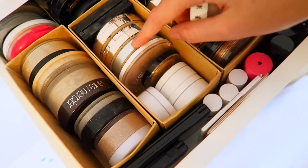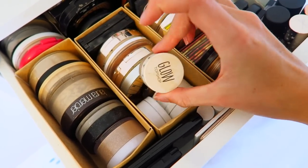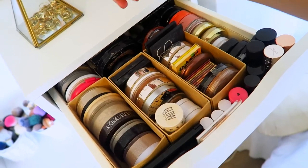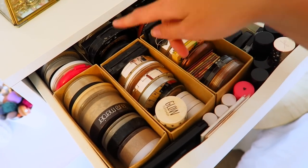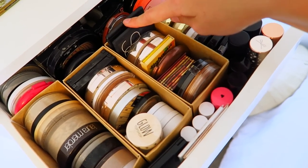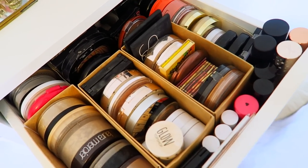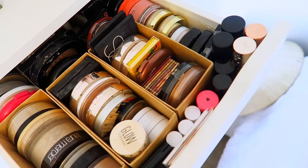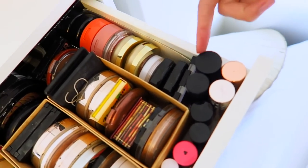Then there's the BAM 17 instant shimmer brick, the Topshop glow cream pot highlighter, and more going all the way to the back of the drawer. Next to that I have bronzers — my favorites at the front: the BAM Bahama, NARS, Benefit, and NYC. The drawer doesn't pull all the way out which is frustrating, so I just keep favorites at the front.